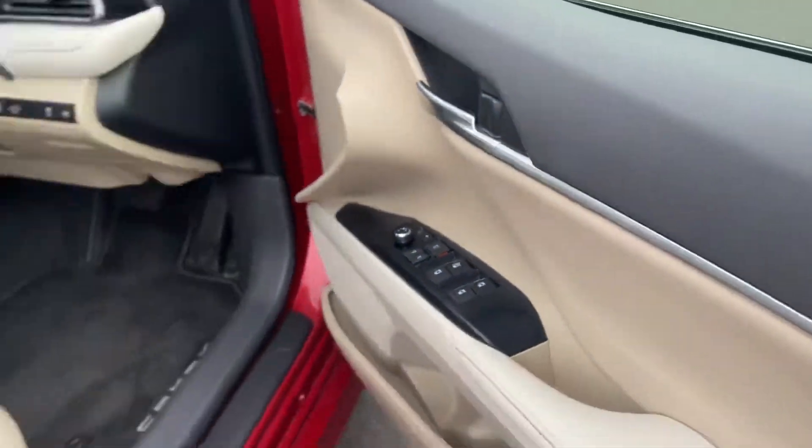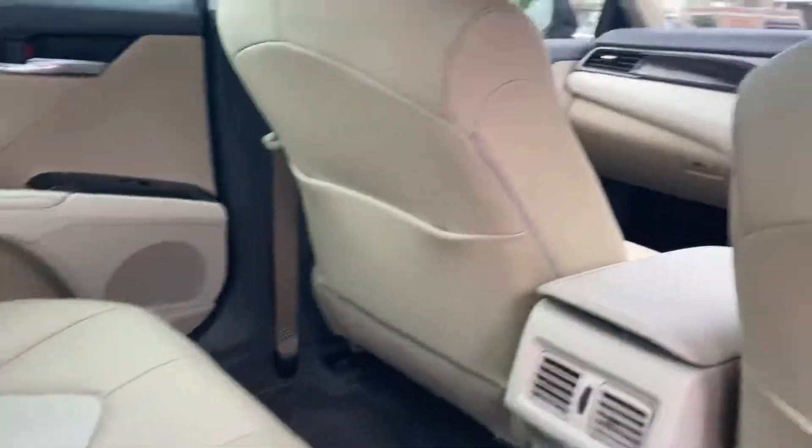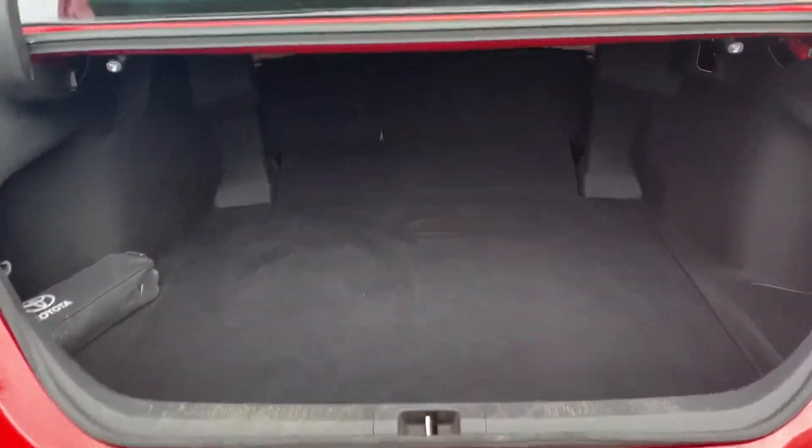All electric windows and mirrors. Two isofix points in the rear. There is also a spare space in the boot.